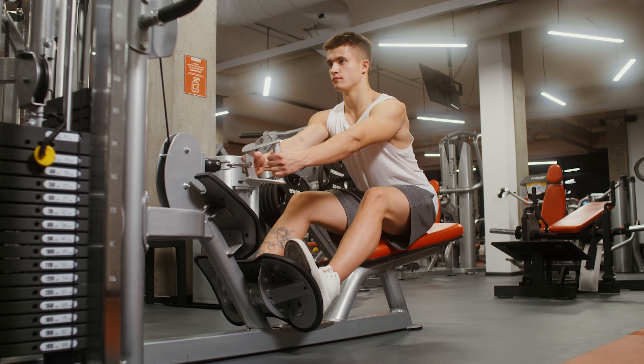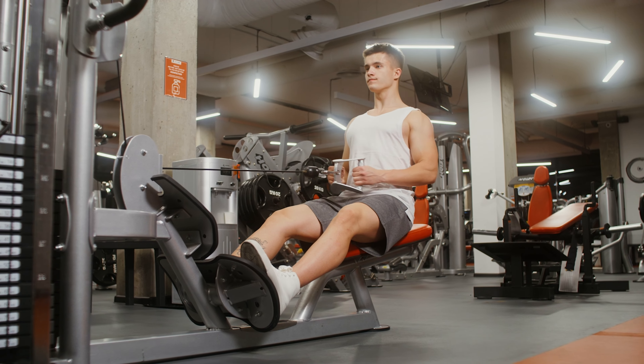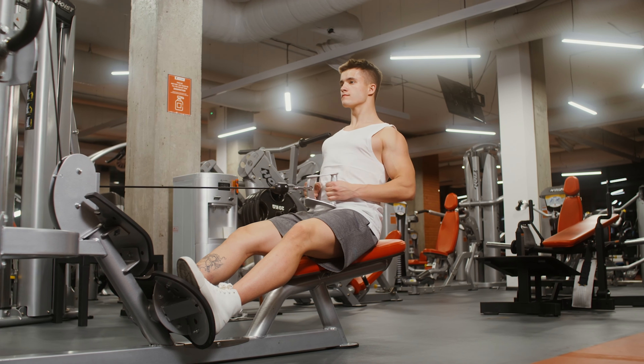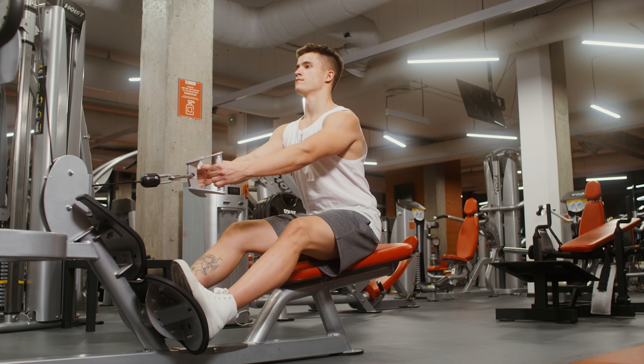Tip number seventeen: are you still paying for a gym membership that you don't use? Consider canceling it and working out at home instead. There are plenty of free or low-cost workout videos available online, and you can also get creative with household items for weight training. You don't need a gym to stay fit and healthy.